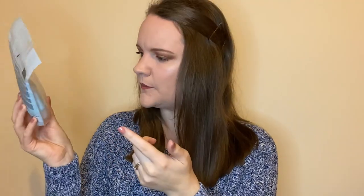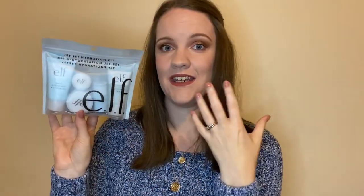I also picked up e.l.f.'s Jet Set Hydration Kit, which includes the Daily Face Cleanser, Prep and Hydrate Balm, Daily Hydration Moisturizer, Illuminating Eye Cream, and a nourishing night cream. I absolutely love their daily facial cleanser — it's my go-to everyday cleanser. It's essentially a full skincare routine for day and night, and it was only about £12.50–£15, heavily discounted on checkout.